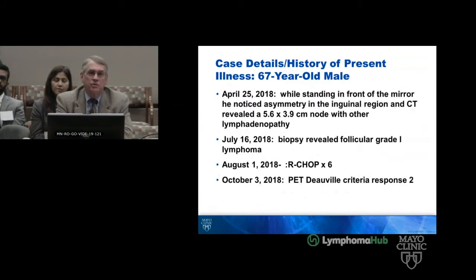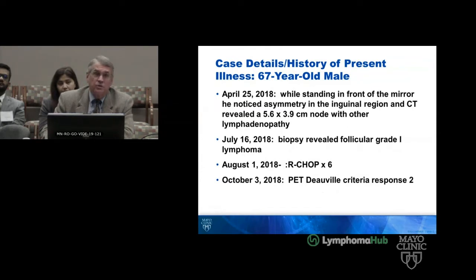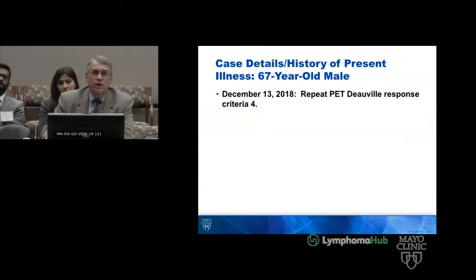While standing in front of the mirror in April of 2018, he noted asymmetry in the inguinal area, and CT revealed a 5.6 by 3.9 centimeter node. He has a significant vascular history with a large node in that area of vasculopathy. He had follicular disease, got treated with six cycles of R-CHOP, and by Deauville criteria the response was a 2 on October 3rd of 2018, and at a repeat PET a Deauville score of 4 on December 13th of 2018.